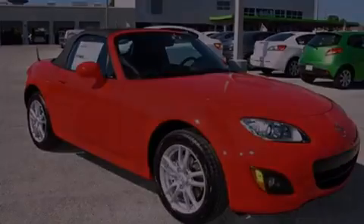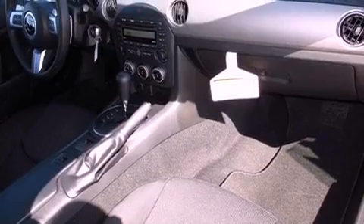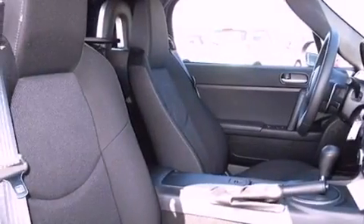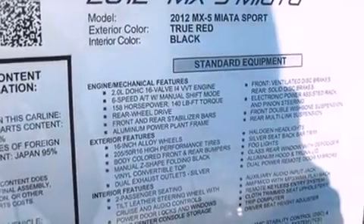Its top features include a multi-link rear suspension, an aluminum hood, a low tire pressure indicator, aluminum wheels, and traction control and stability control systems.